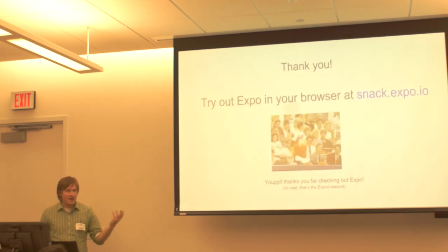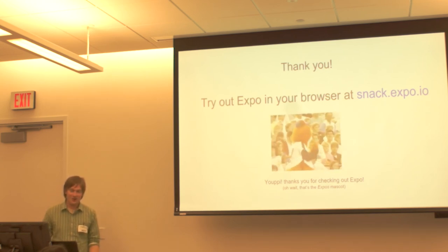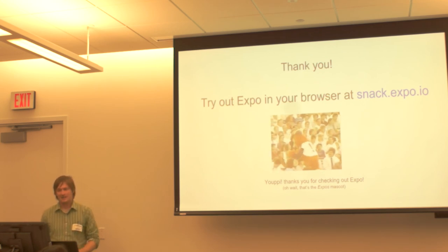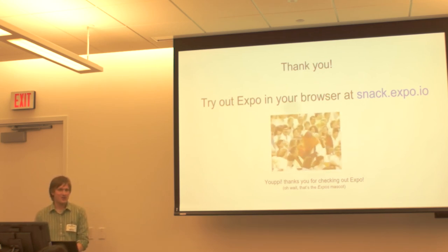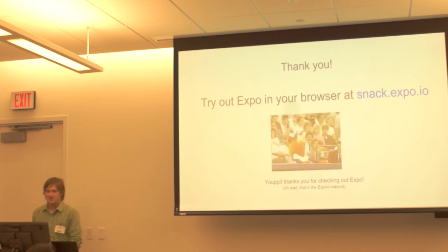Thank you very much. I appreciate the opportunity to present. If you want to try a really easy way to write your own mobile app, go to snack.expo.io — it's a text editor in your web browser that presents the same kind of QR code, and you can go from web browser to native app on your phone. Thank you very much.